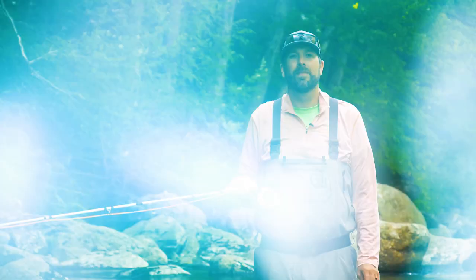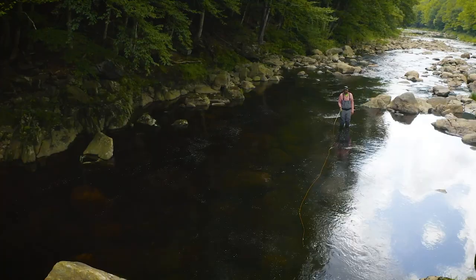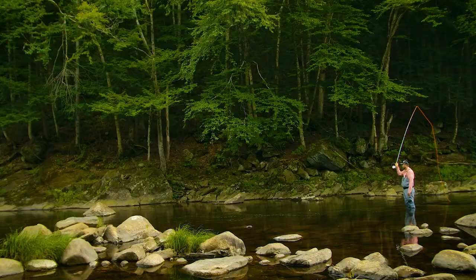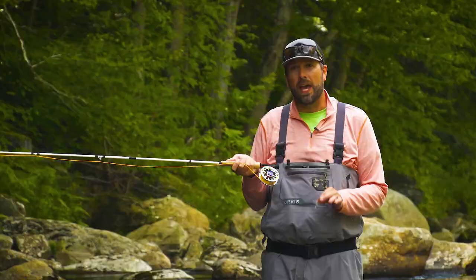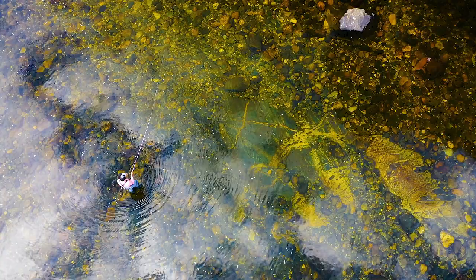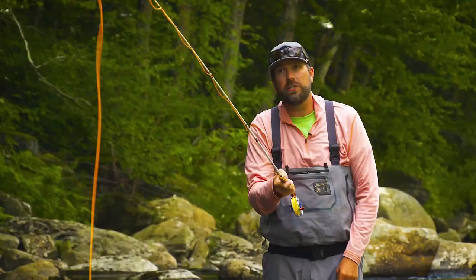Hi, I'm Pete Kutzer with the Orvis Fly Fishing Schools. Today I want to talk about the roll cast and how we can make it a little more efficient and easier. A lot of people like to fish small streams but may be intimidated because there isn't a lot of back cast room — that's where the roll cast comes into play. To make this roll cast, bring your hand up by your ear. A lot of people keep that hand low, but you want the line to roll over on top of the water. Just like your forward cast, make a nice smooth acceleration to a stop around eye level. That's going to get that fly to unroll above the water and straighten out, getting out to those fish.